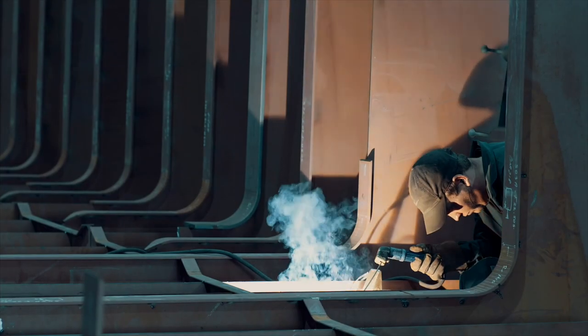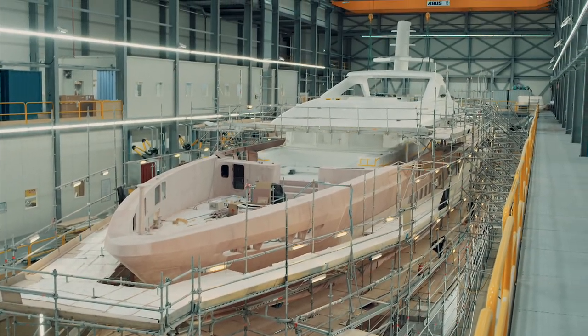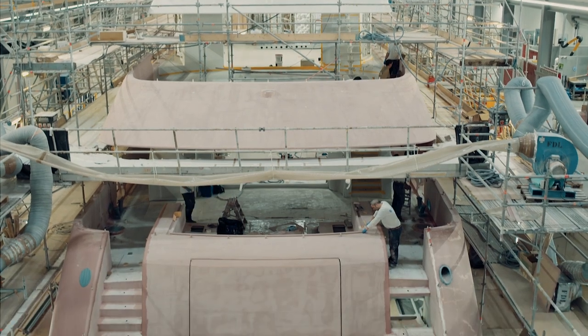We started building Castor just over two years ago, so we're now two years into the build with about another year to go. She will be delivered at the end of May 2020.